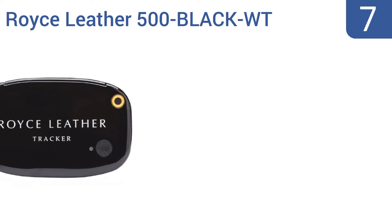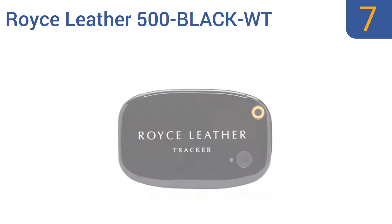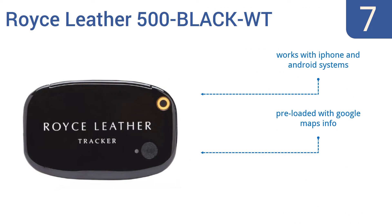Starting off our list at number 7, the Royce Leather 500 Black WT is slim and compact enough to tuck into your wallet, so you can even use it as a wallet or passport tracker. It comes backed by a one-year warranty and its batteries last for two years. It works with iPhone and Android systems and is preloaded with Google Maps info. However, it doesn't pinpoint exact locations.